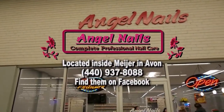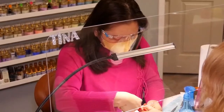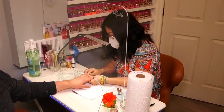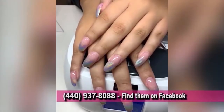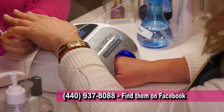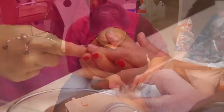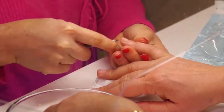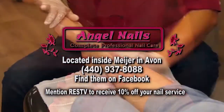Angel Nails is located inside Meijer's Supermarket in Avon. They strive to deliver beautiful nail services in an atmosphere that is clean, friendly, modern, and fun. Their services include acrylic, gel, dipping powder, pink and white ombre, manicures, and pedicures. Get the royal treatment with Angel Nails. Mention RESTV to receive 10% off any nail service.